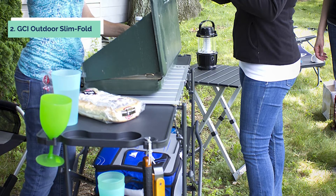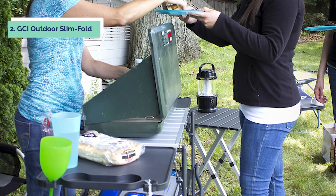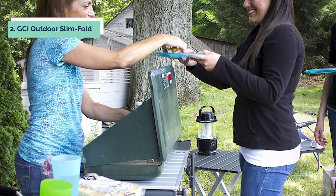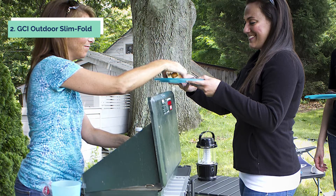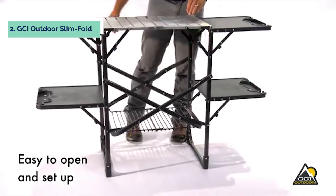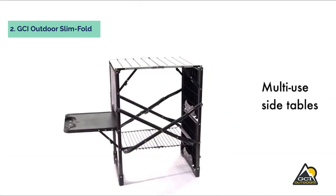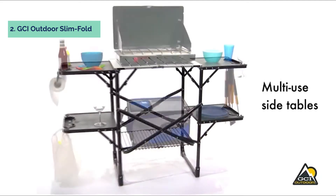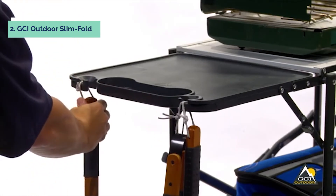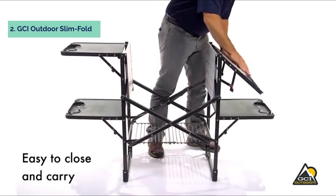At number 2, we have the GCI Outdoor Slim Fold. The GCI Outdoor Slim Fold Cook Station Portable Outdoor Folding Table is the perfect way to bring the kitchen outside. With a counter and storage space for a camping stove or grill, cooking utensils, and cookware, this folding camping table makes cooking outdoors easy. The one-piece powder-coated steel frame unfolds easily to reveal an aluminum countertop, storage rack, and four plastic fold-out side tables. The quality construction means it can handle the heat while you cook up your favorite meal.